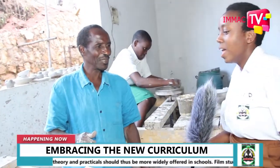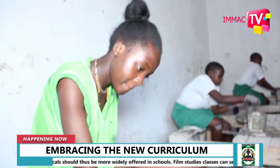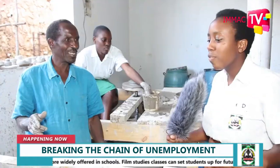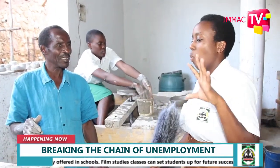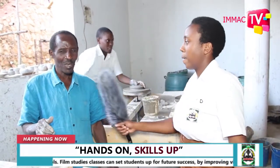Good evening. Thank you. What is this activity all about? This one is pottery and ceramics. Pottery and ceramics — so from pottery and ceramics, what materials or items or equipment can you make?